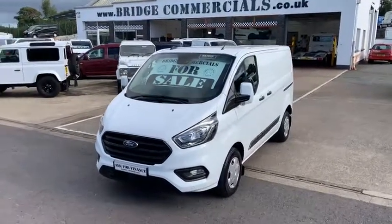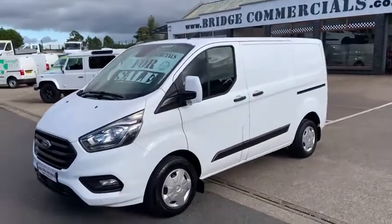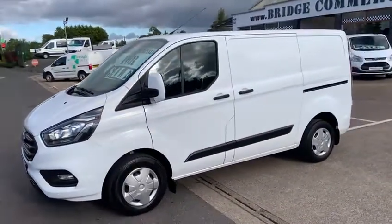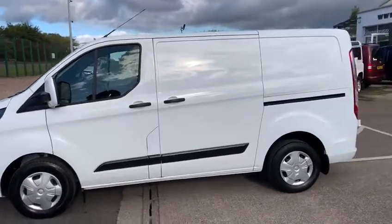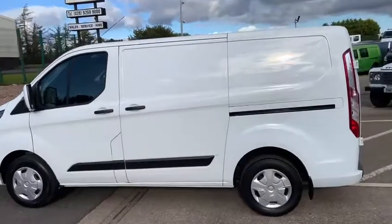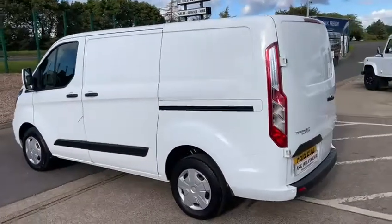Hello and welcome to Bridge Commercials of Hillsborough, one of Northern Ireland's leading light commercial vehicle specialists. We have been specialising in the sales, service and hire of light commercial vehicles now for in excess of 30 years, and are very proud to say that we have an enviable reputation for quality and service of light commercials.